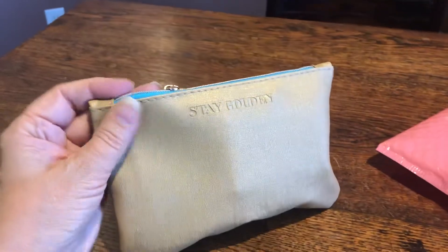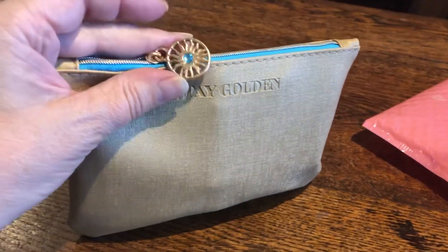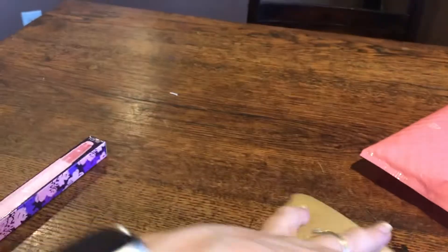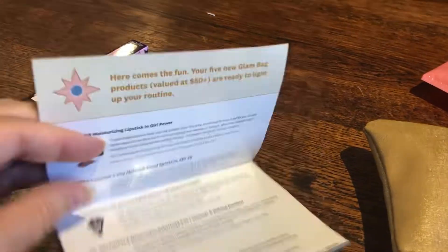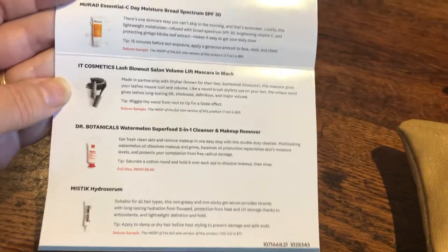And then the bag — Stay Golden — with a really pretty little sun motif with a blue stone. I like it, it's just pretty. Stay Golden is the theme. And just to show you a sneak peek of what I got — very cool.